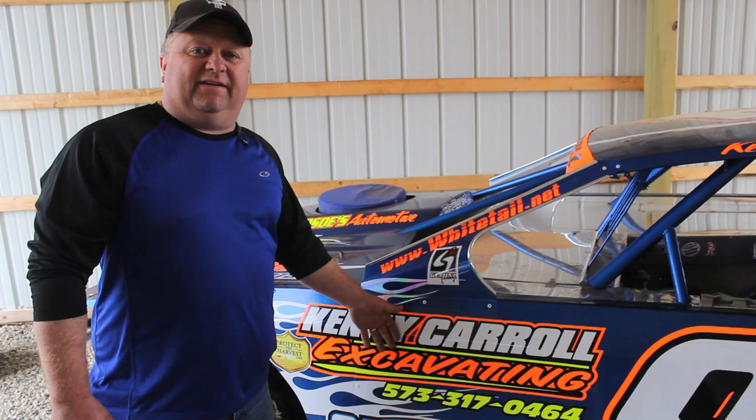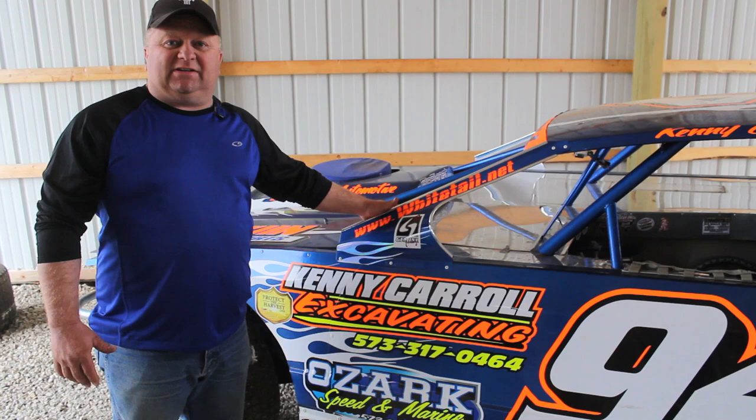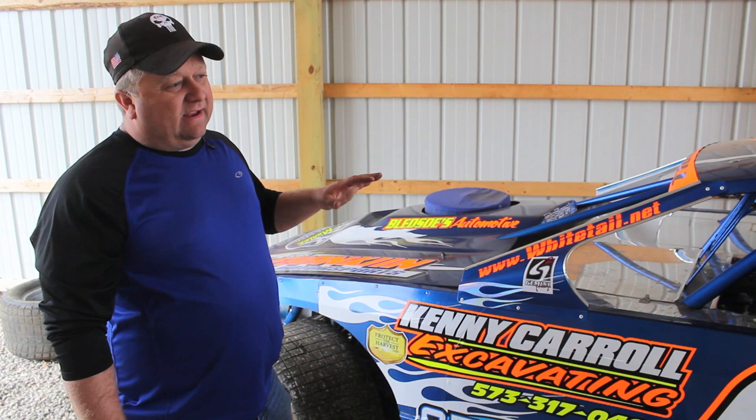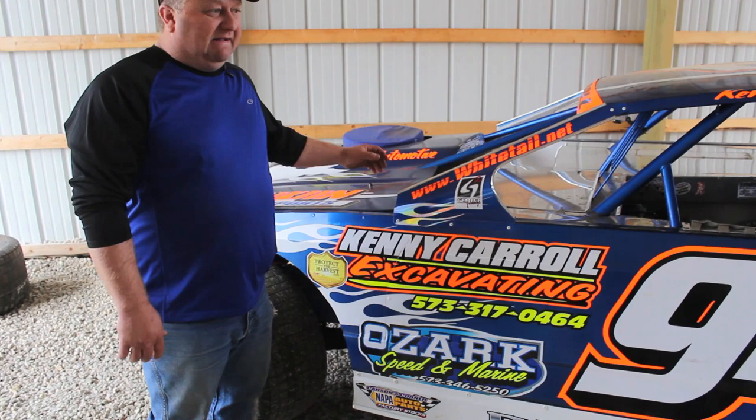While we're on this side, we can talk about some of my sponsors. I do excavating for a living — it's what's allowed me to do what I love here. Whitetail.net with my best friend Craig Danhuser — he races the 117 car and he'll be out this year as well. Protect the Harvest is a very good Lucas Oil company, and that's in our packages. For stickers, it's got to be on our cars for our points at the end of the year. Bledsoe Automotive does my tires. Ozark Speed Marine keeps my motors pumping.